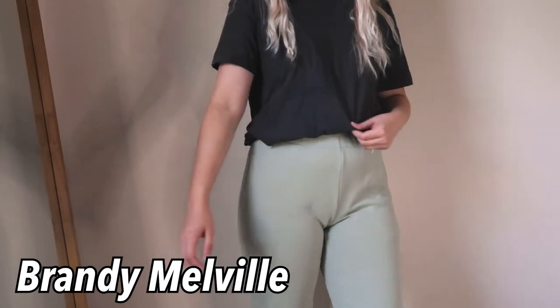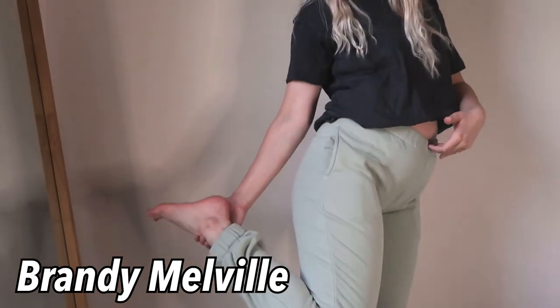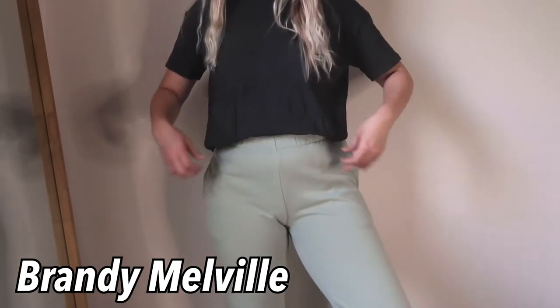I also got these pants from Brandy Melville — they're the Rosa sweatpants in the sage green color. They're so cute. I really want to get a new white t-shirt to pair with them because I have one but it's getting gross. Once I get a white t-shirt, that combo would just be so cute — fun for springtime, so cozy. I love them.